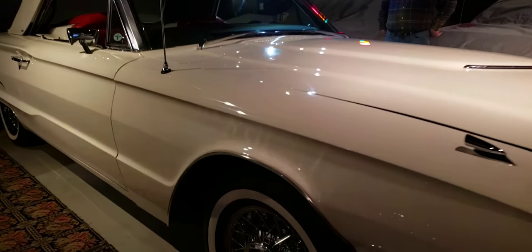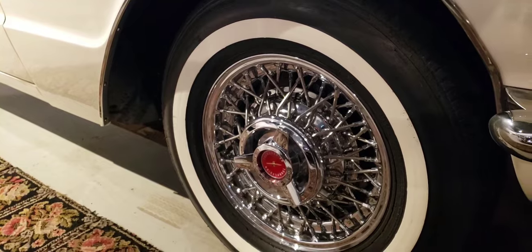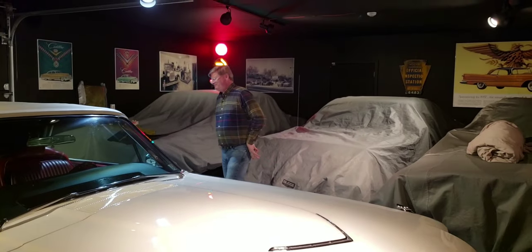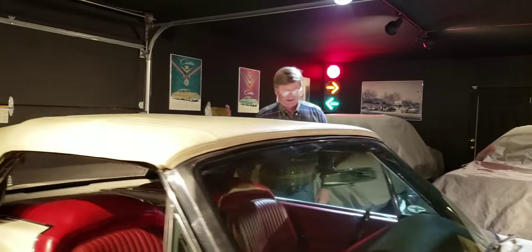I love the wheels with the wider white walls — that looks so cool with the white paint. It had wide gangster whites when I bought it, but I took those off. I like them on certain cars, just not on this one.